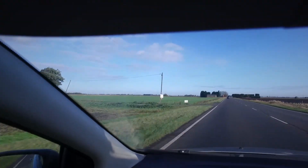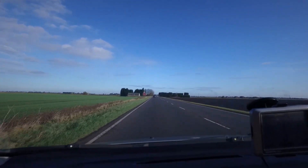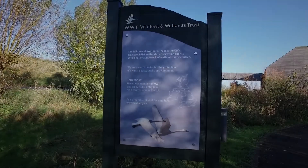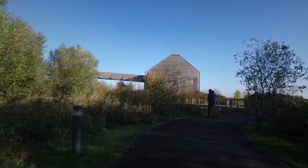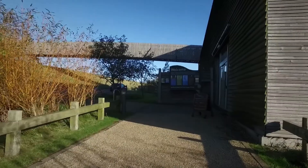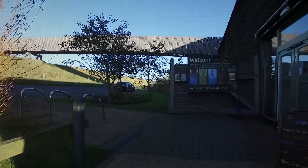We're on the road again, heading for the Cambridgeshire-Norfolk border, just across into Norfolk, visiting Welney Wildlife and Wetlands Trust. Here we are just leaving the car park and heading for the really impressive visitor centre. Welney was opened in 2006 and is a beautiful facility, though it's a little bit chilly today.